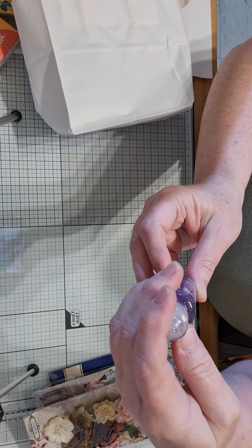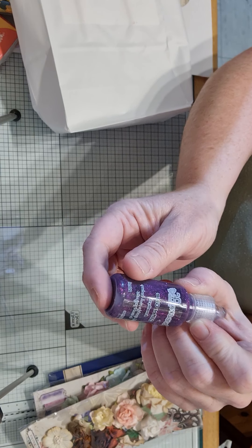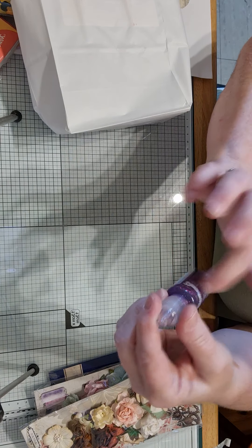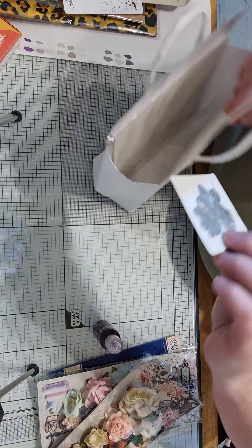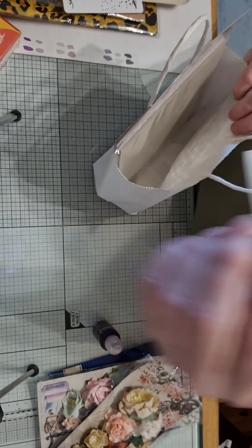She got me a little glitter glue and this is amethyst, so that'll go up with my other ones — I've got Stickles but I haven't got that one. Then she gave me this cute little flower die, that'll be nice to cut out.